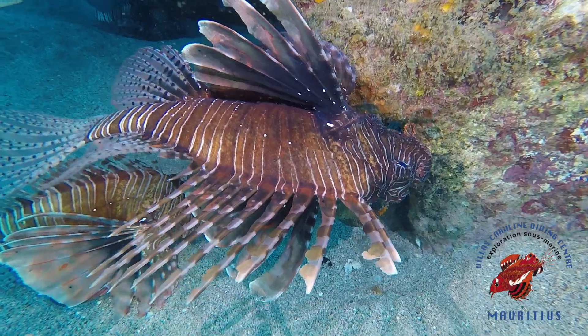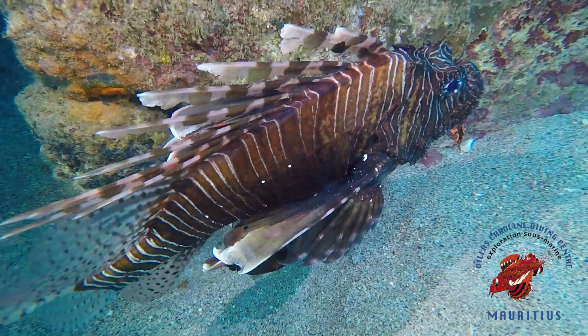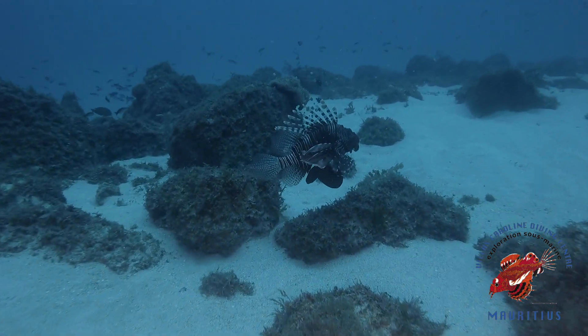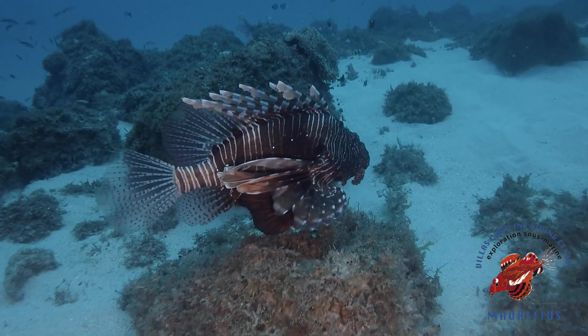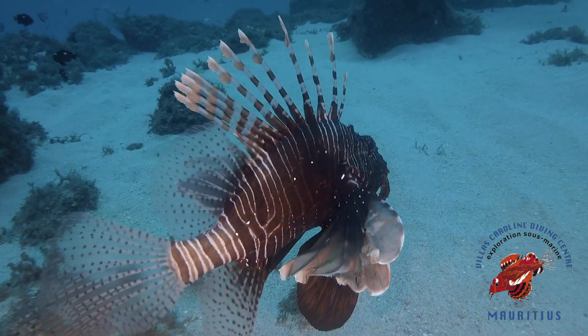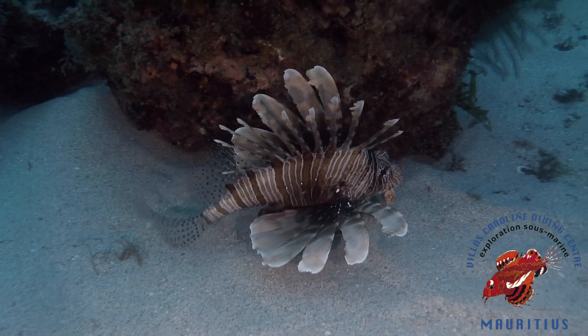Another reason why this species is so detrimental is because of its ability to outcompete other fish as well as reproduce at a very fast rate. They compete for food and space with overfished native fish who are already struggling, such as snapper and grouper. Scientists fear that lionfish will also start eating helpful species such as parrotfish and algae-eating fish, allowing seaweed and algae to overgrow on coral reefs, which is a very easy way to kill coral. A statistic I found is that lionfish can actually reduce Atlantic reef diversity by up to 80%.